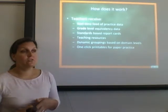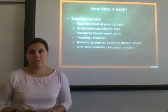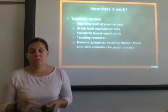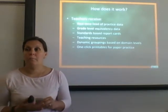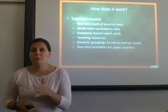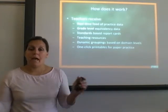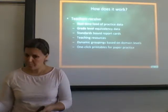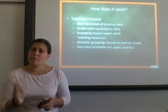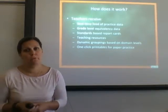How does it work for teachers? Teachers are given a lot of feedback from this program and it's very simple to read and understand. You get real live feedback — you can see where each student is at any moment they are working. It gives you grade level equivalency data, telling you whether a student is at a grade three or grade five level within a domain. Even if they're in fifth grade, they can progress outside of their grade level, providing enrichment opportunities as well.